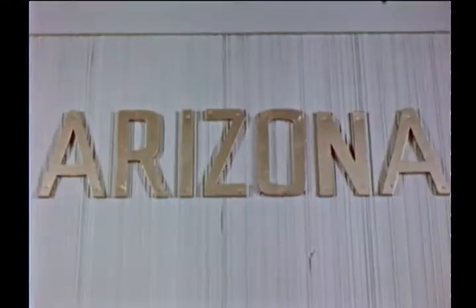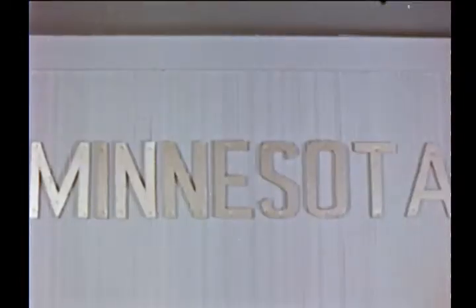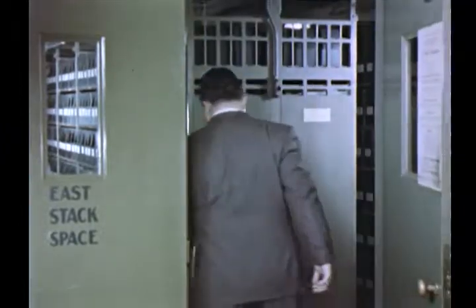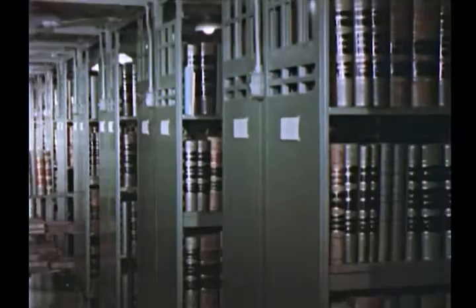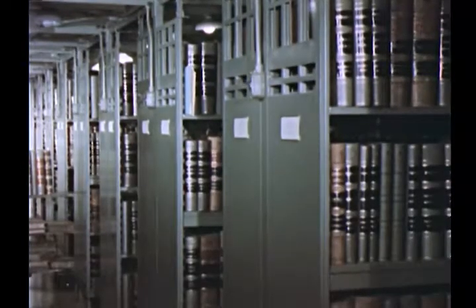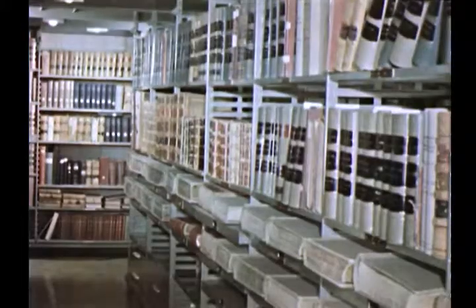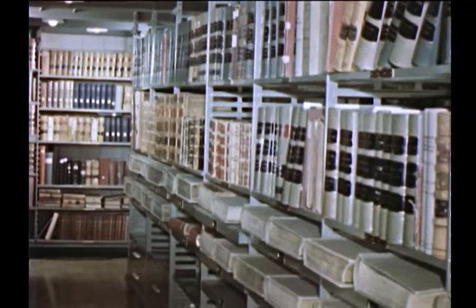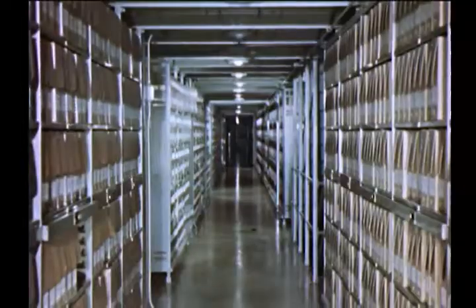These, then, are some of the showpieces of the National Archives. Visitors naturally find them of special interest. But showpieces, after all, are only a small fraction of the building's contents. In its 196 windowless, air-conditioned steel and concrete stack areas are housed nearly 800,000 cubic feet of valuable federal records — enough to fill a half million file drawers.